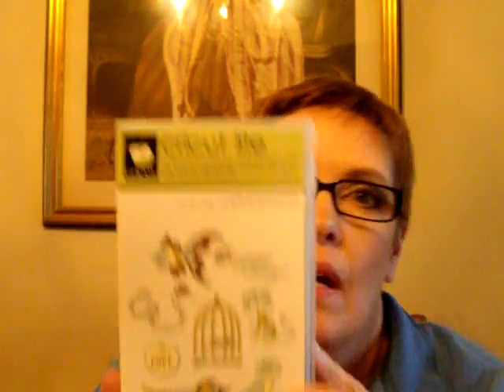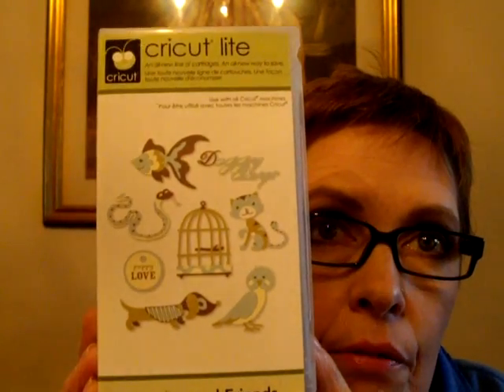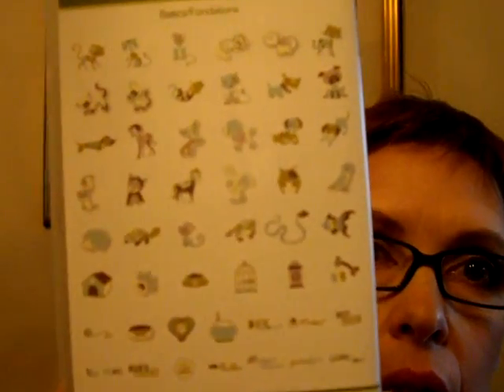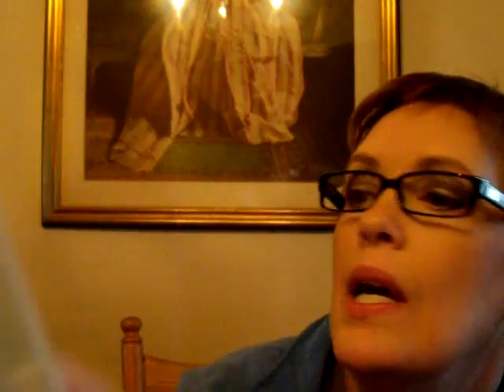I got this one at Walmart for about $28 — it's the Cricut Light in the Four-Legged Friends. It has a bird cage, different animals, a snake, a horse maybe, a really cute heart, a fire hydrant, cats, dogs, and — oh look — there's a little hedgehog! How cute!